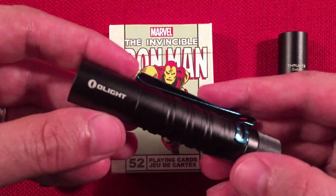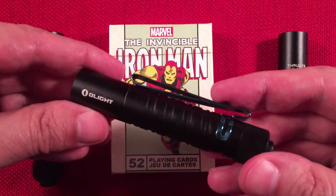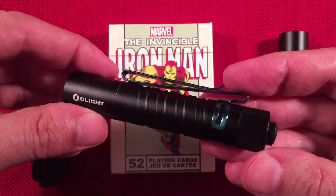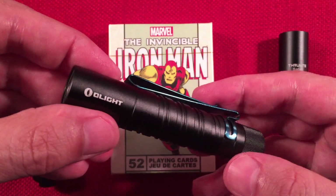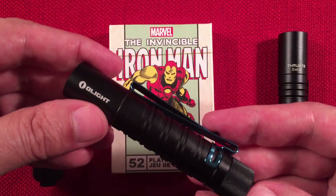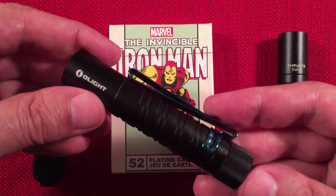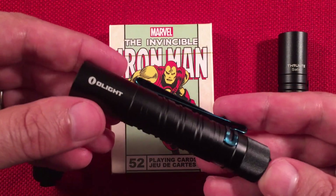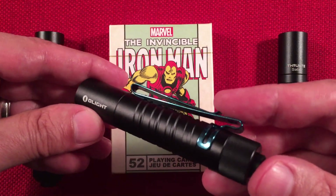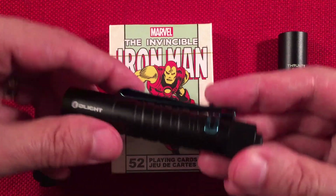Then there's the Olight i5T, currently $25 on Amazon Prime — they usually retail around $30. Really high quality build, but it only runs on standard batteries, so it doesn't quite have the luminosity of the others. Its high is 300 lumens, throttling down to 30 lumens for a total runtime of two and a half hours on high, with a 60-meter throw. It's definitely more of an inspection-style light. It also has a low setting of 15 lumens for 20 hours. It does not run on 14500s.